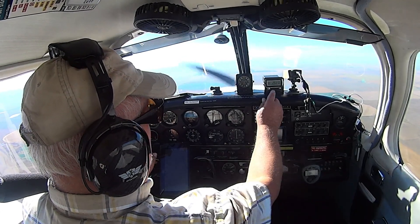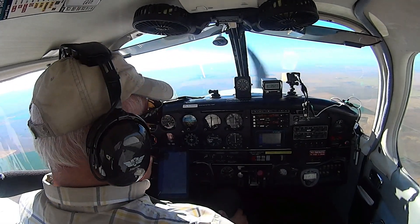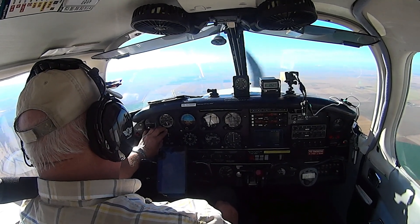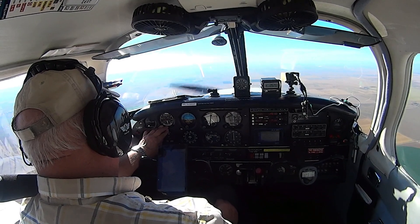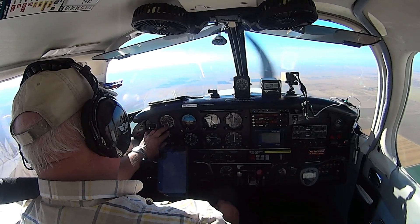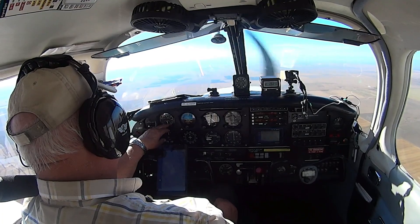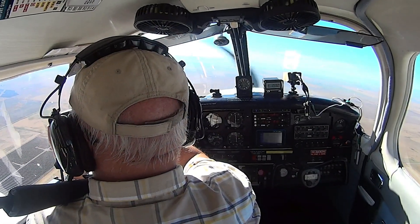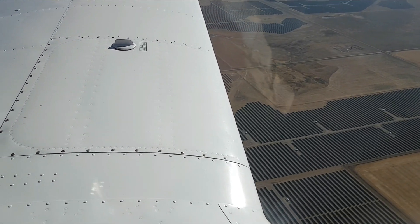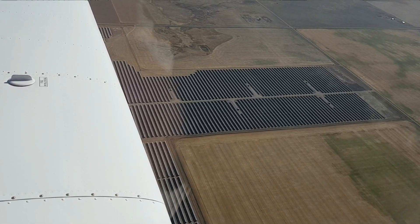She's at 2,623 RPM and burning about 8.3 gallons per hour — that's about book figures. Doing about 124 miles an hour, which is 115 knots. That's not bad at all. This is another solar farm just east of Claire's home. They're popping up left, right, and center in this neck of the world.